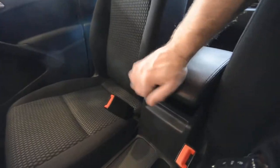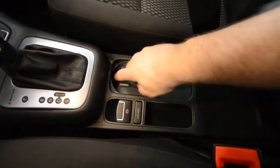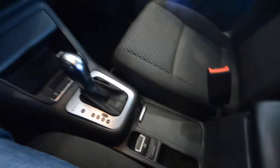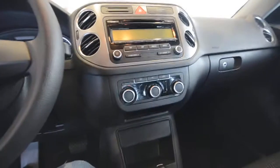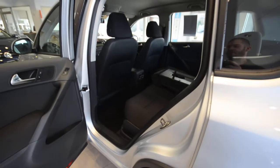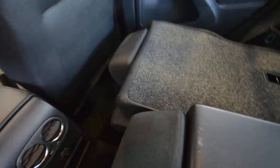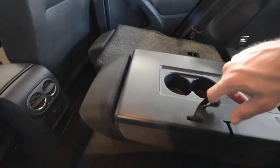The center armrest is ratcheting as well as telescoping, and there's an auxiliary jack and another 12-volt outlet inside. Covered cup holders are a must — I need a place to put my coffee. The back seat of the Tiguan is pretty configurable, which is great for this compact SUV class. The seats are 60/40 split, and you've got a cup holder and armrest for the outboard passengers.